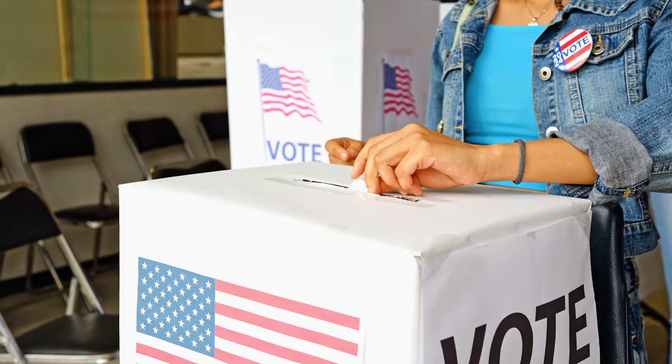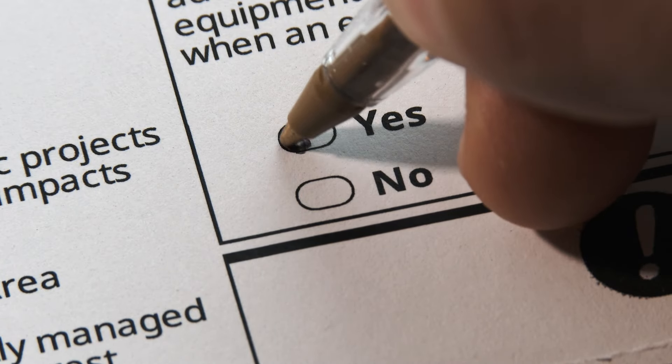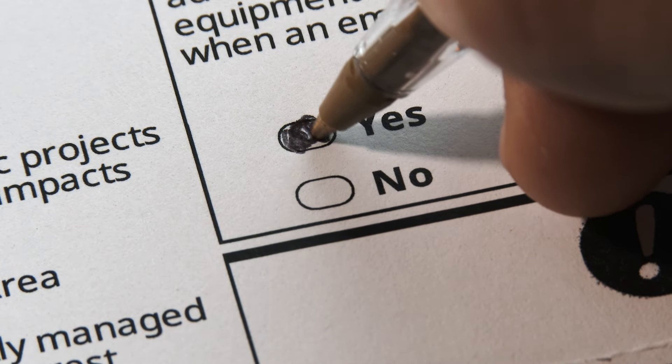You can vote because you want to see something change, or because a candidate inspires you. You can vote because one specific issue or ballot measure is important to you. But don't sit it out just because you don't feel like your vote can do enough. Sure, your ballot won't fix the world's problems alone. But if voting wasn't powerful, why would so many people spend so much effort spreading misinformation to try to get you not to do it? You could vote just to spite those people — spite is also a valid reason to vote.